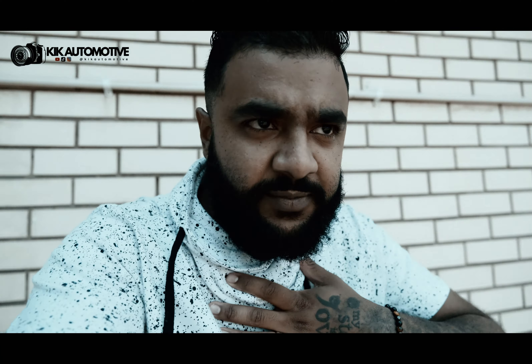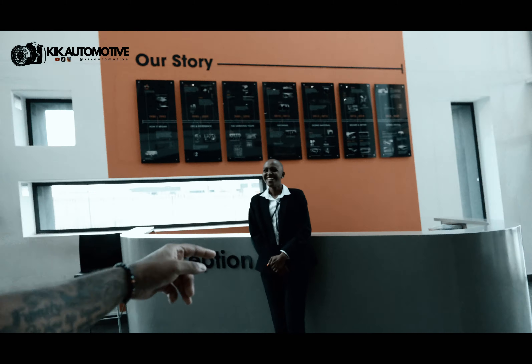What's up guys, welcome back to another video. Today we are currently at We Buy Cars in Midstream, and I've actually got permission to film here.